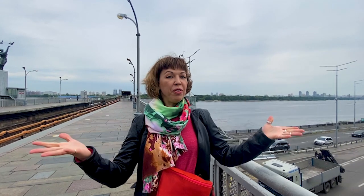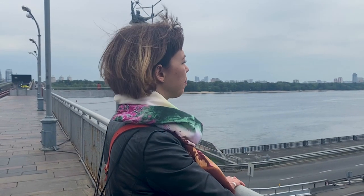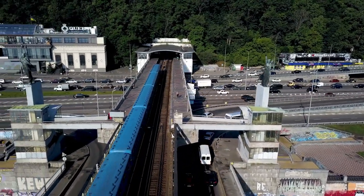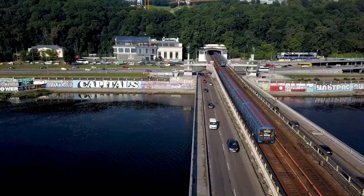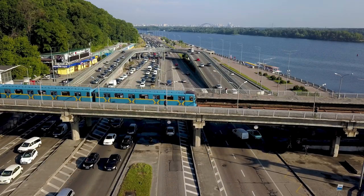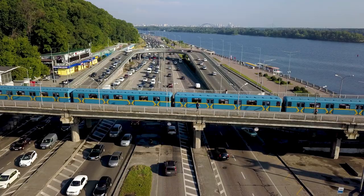We are outside finally and by the river — what a view! That's the Dnipro River, and the name of the station is Dnipro as well. Surprisingly, this station was also one of the first to open, in 1960, and remained the final point until 1965. Today it's hard to imagine there was no bridge and the train had to stop here on the edge. In the pylons on both sides there are hidden stairs that were used as exits at that time.